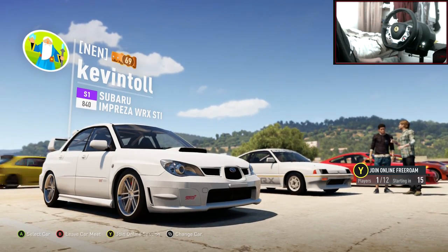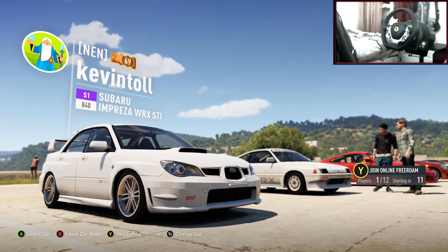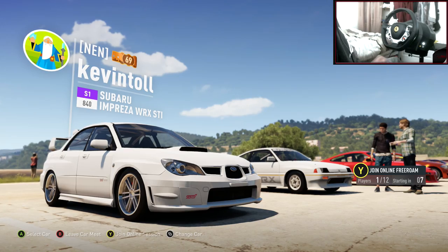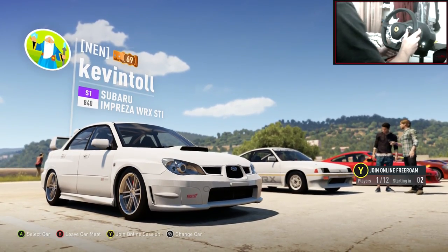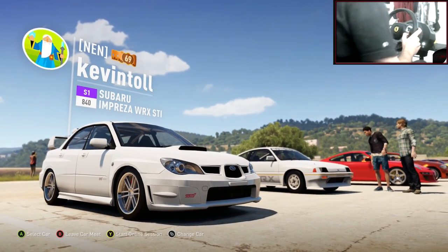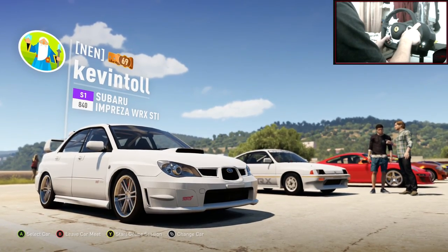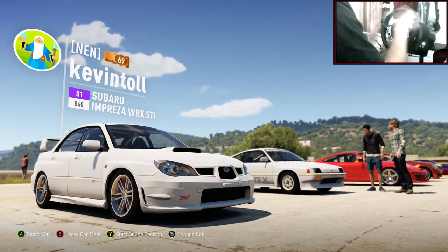So last episode there were quite a few comments. I appreciate the support on this series — absolutely amazing. The top rated comment was from Brendan Lau — sorry if I said your name wrong — and he says FD spec, 2JZ swapped Toyota GT86. A 2JZ swapped GT86, FD spec as well.